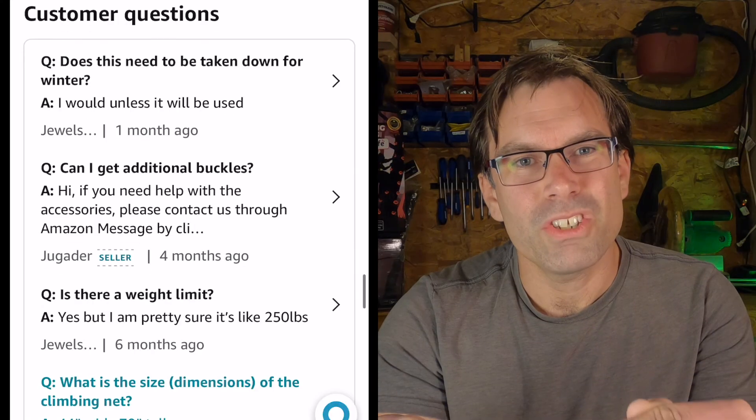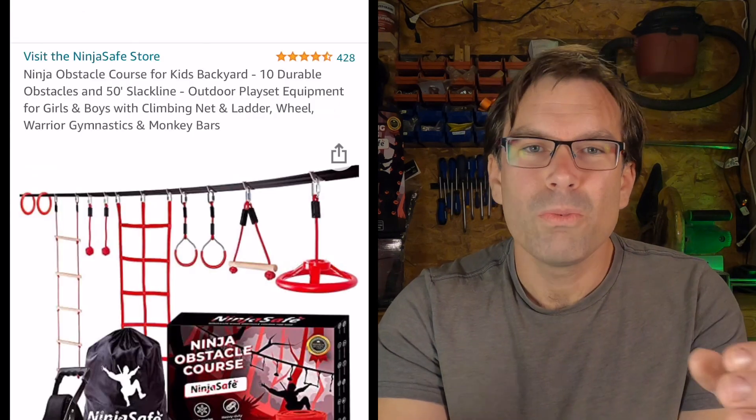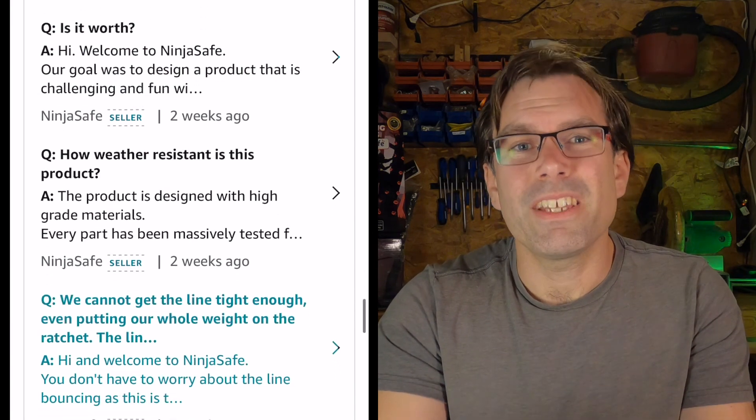Another thing to consider is customer service. You can check this on Amazon by looking at the Q&A section — make sure the seller is answering questions, and usually that seller is the manufacturer. That way you know you'll be able to get help if you do have an issue. I've had different ones for years and never had a problem, but you want to know the company will stand by their product. I've emailed several of these companies while running this channel — some get back to me, some don't. NinjaSafe, whose products are featured here, get back to me no matter what time of day I email them. That's a sign of great customer service.